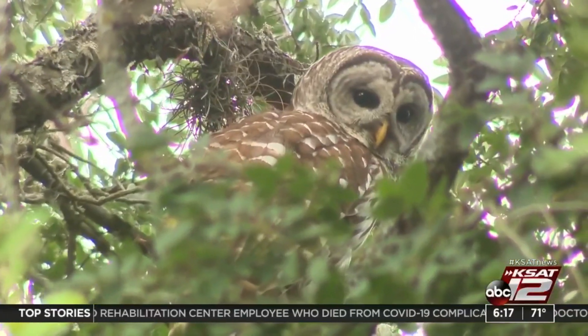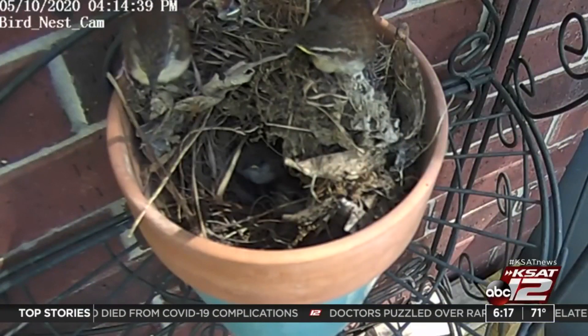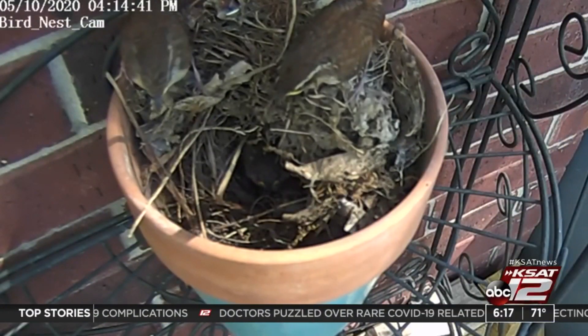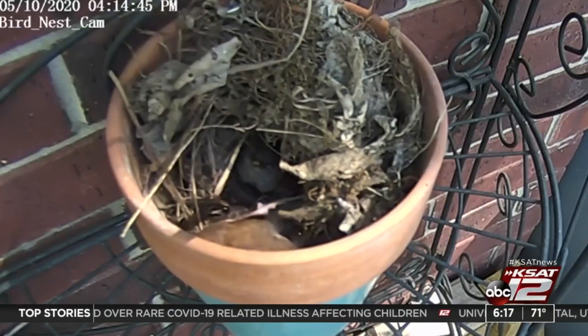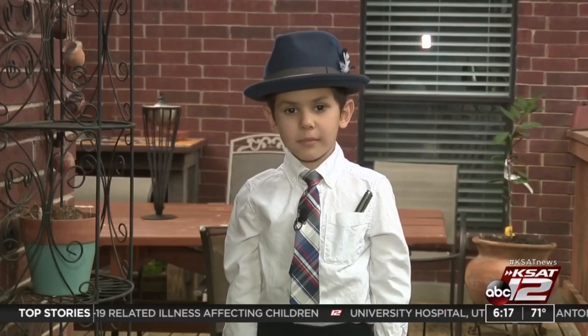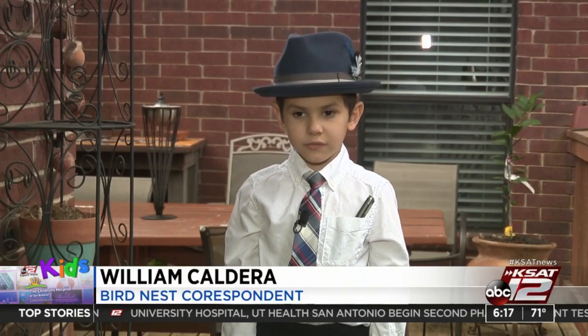About a week ago, we saw a barred owl hunting larger birds in the neighborhood. As our birdies leave the nest, we hope they make it through the food chain unharmed and return to build a nest in our backyard next year. Reporting in my backyard for KSAT Kids, William Caldera, KSAT 12 News.